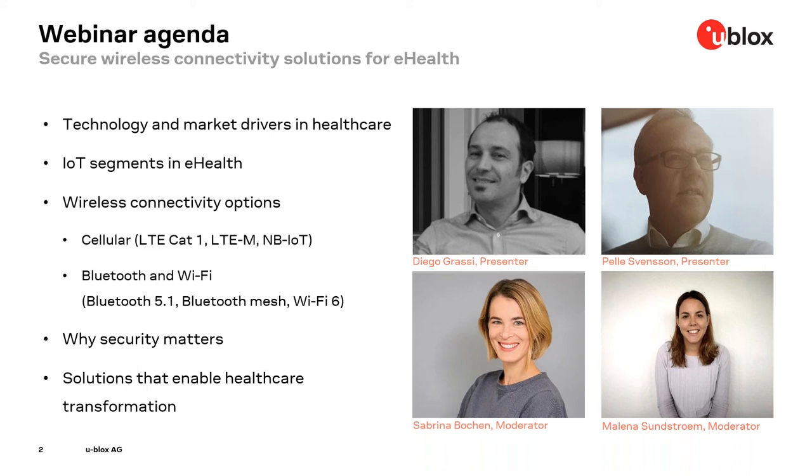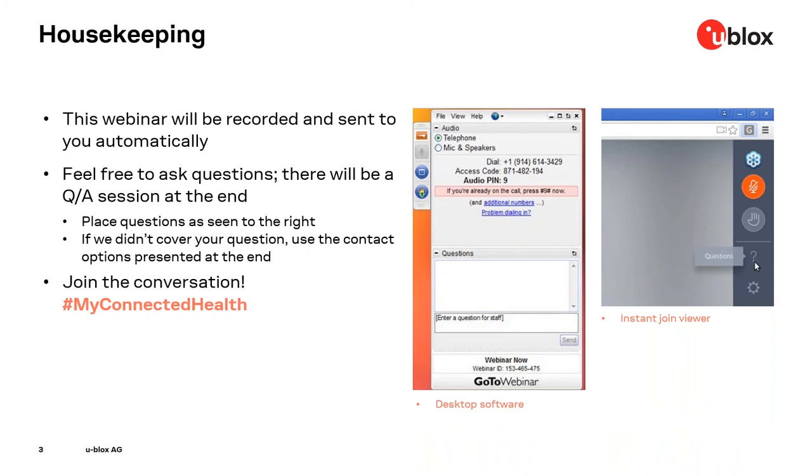In today's webinar, you will learn about connected health drivers, trends and solutions. You will also be able to ask questions to our experts towards the end. The webinar will be recorded and sent to you automatically. You can ask questions by clicking on the question mark to the right — not by raising your hand, as we cannot have the audience speaking, but we will reply in writing. We hope you will join the conversation on social media using the hashtag #MyConnectedHealth.